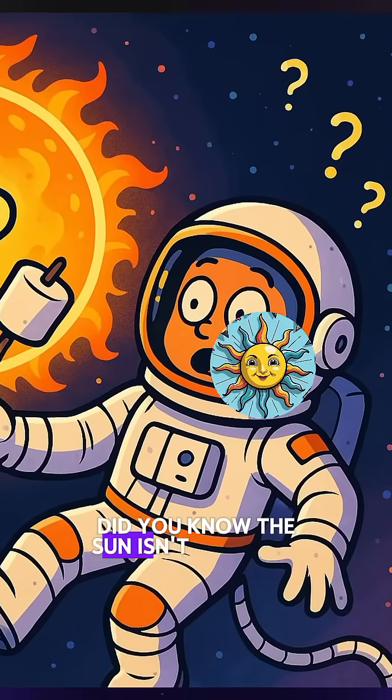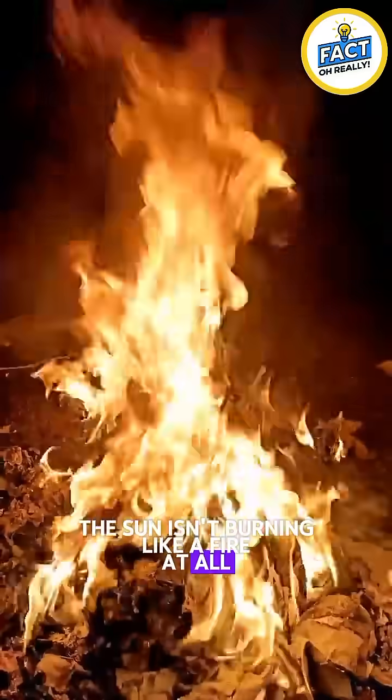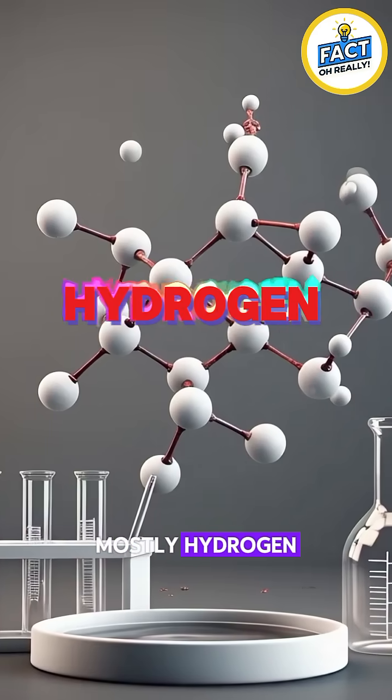Did you know the Sun isn't actually on fire? Here's a cool fact: the Sun isn't burning like a fire at all. It might look like a giant ball of flames, but it's actually a massive glowing sphere of hot gas, mostly hydrogen.